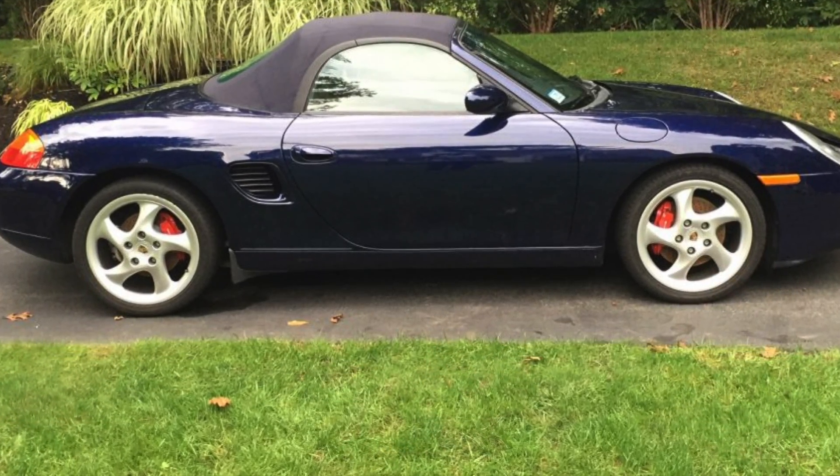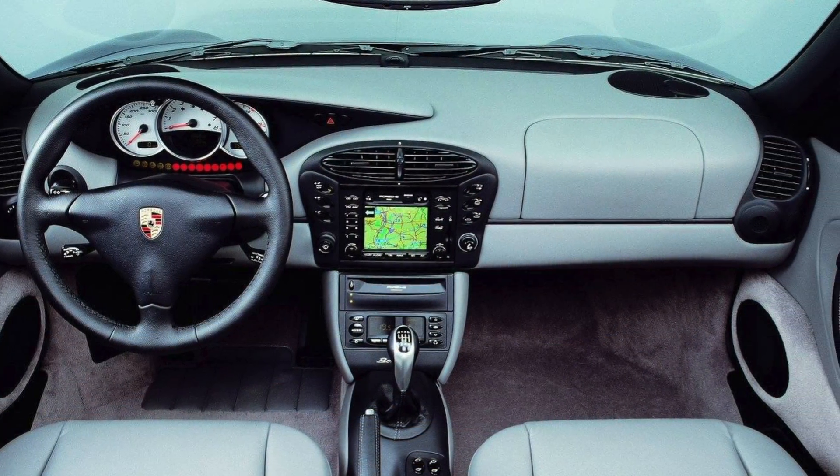My fifth choice is a Porsche — specifically the Boxster S. 911 values have gone through the roof and are increasingly hard to find for reasonable money. The Boxster S is another way into a used Porsche. Many argue it's not a real Porsche, but the S model with 240 horsepower and a six-speed manual gearbox will still do 155 miles per hour and zero to 60 in around five seconds.